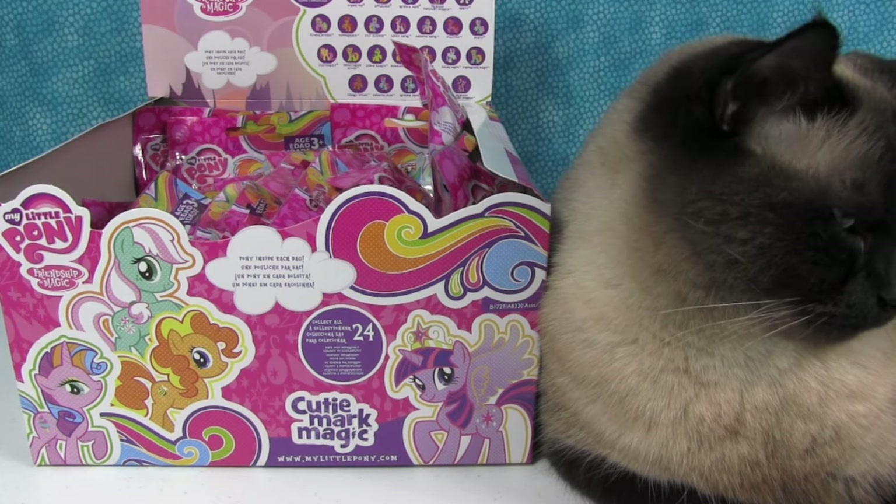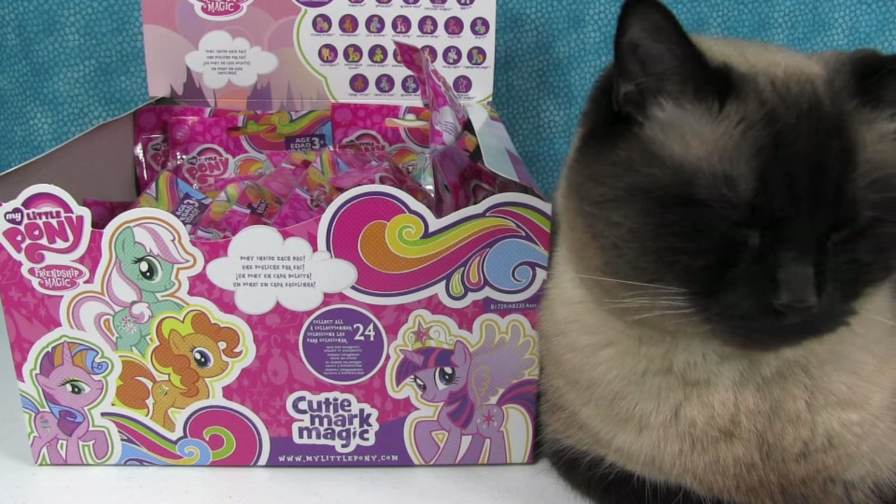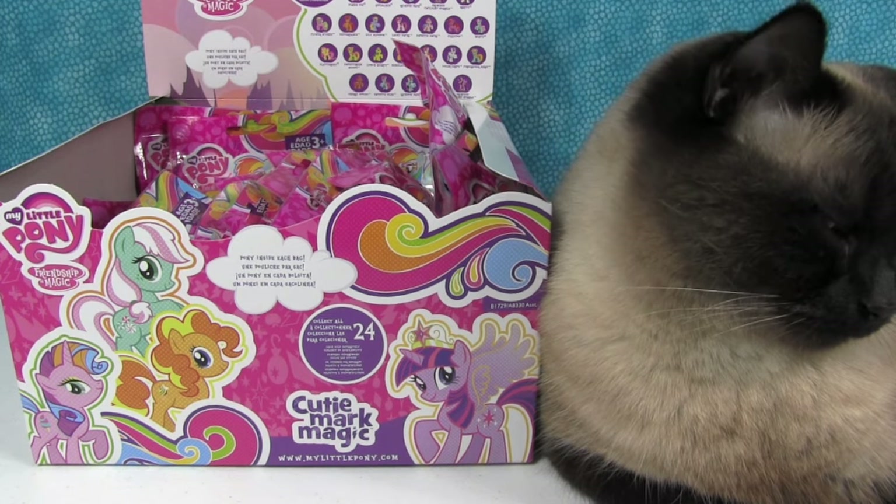Hey everyone, it's Shannon. And Paul. And Simon. And finally, My Little Pony Wave 12 Cutie Mark Magic.